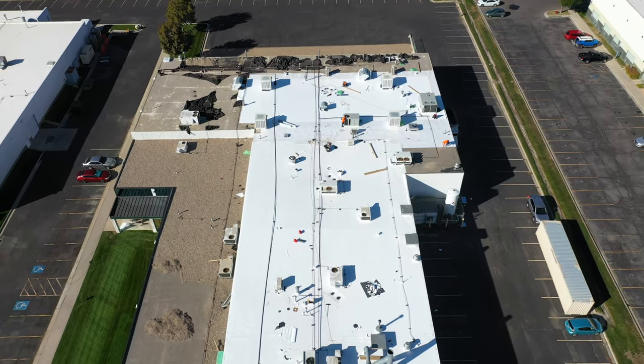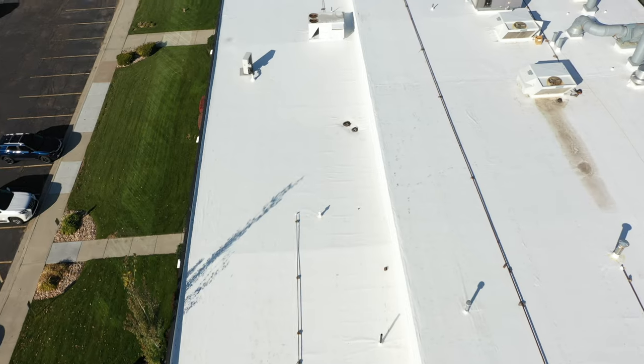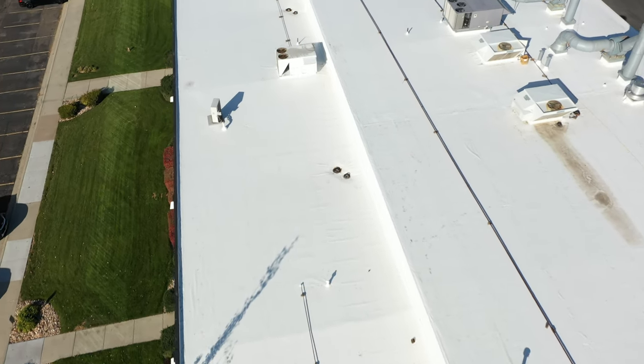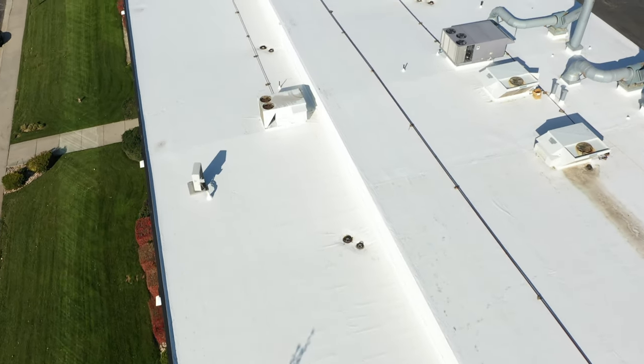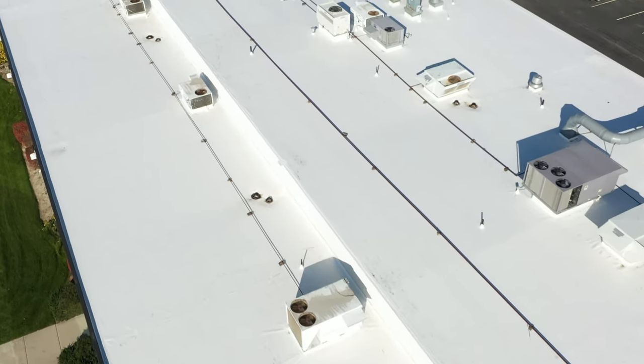Let's say this is 600 squares — we try to do it 100 squares at a time. That way, if there's any rain or if there are any issues, especially on flat roofs, it's getting watertight before we leave, and we get in there and get out as fast as we can. We do things as small as 50 squares, up to 2,000 squares.